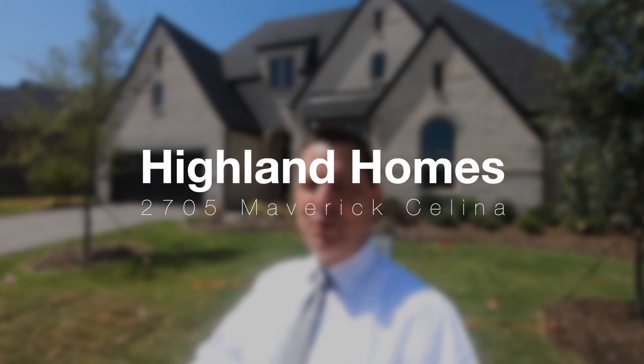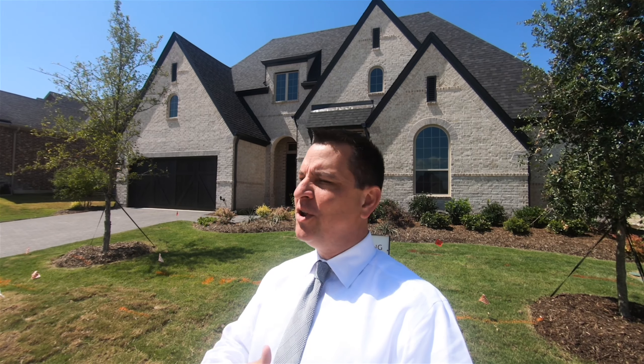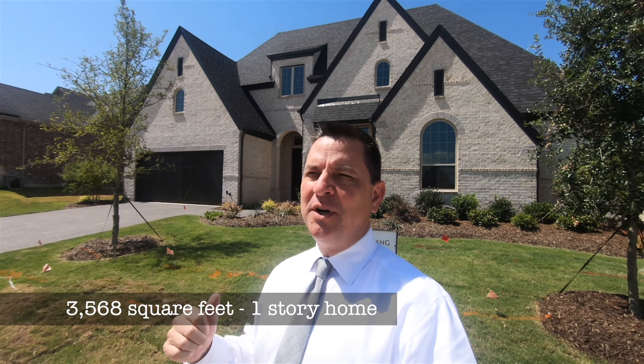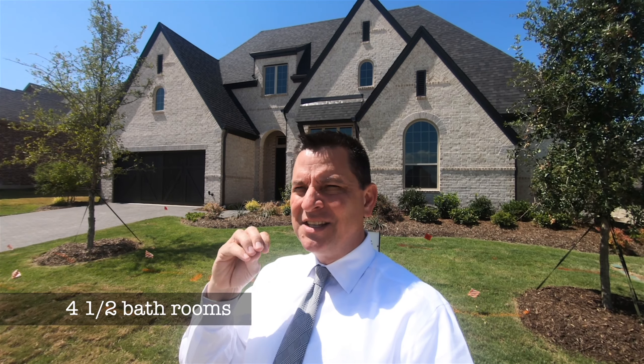Today I've got a special treat — it's another inventory home. I found this one at 2705 Maverick in Mustang Lakes. That's in Celina but it's Prosper ISD — a super cool neighborhood. Be sure to check out our neighborhood tour if you'd like to see more of it. Today we're going to tour this beauty: it's move-in ready, has hardwoods, four bedrooms, a media room, an office, a sunroom, and a covered back porch.